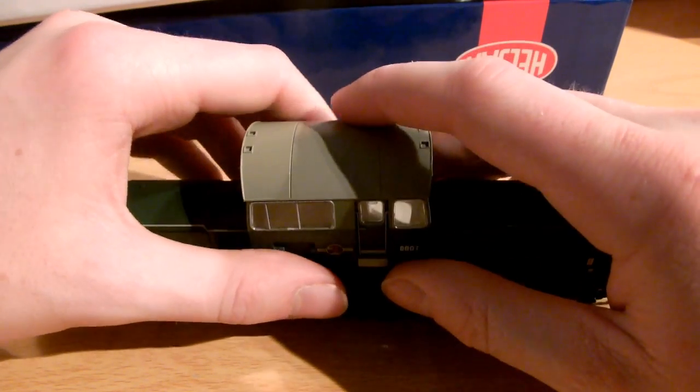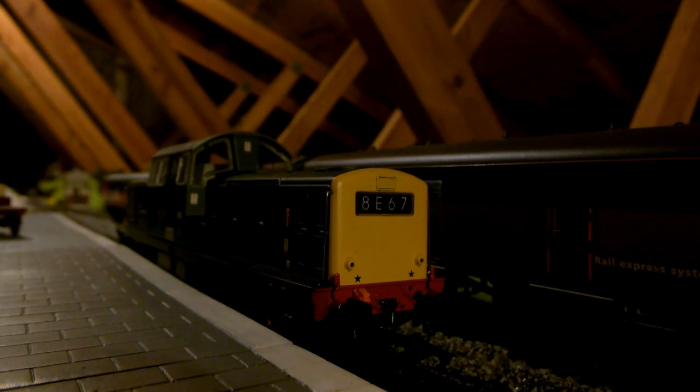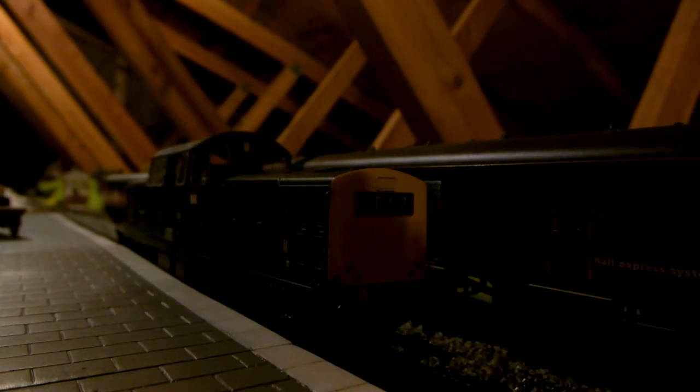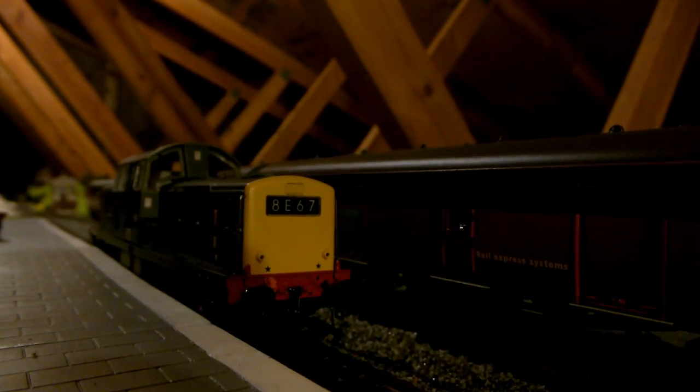Let's go run her on the layout. So here we have our Class 17 that you just saw. I've decided to put her on the tracks at B Craig Station, just for the fun of it - mostly because my East Coast HST is running on the other line, so we're having to share the tracks. Let's take a look at our lights. She's fitted with the decoder as I said earlier.